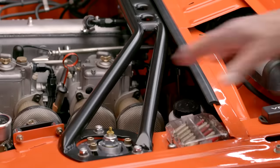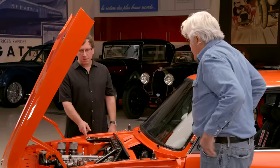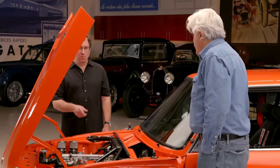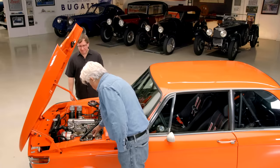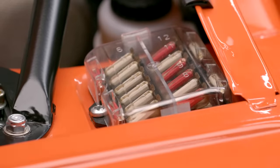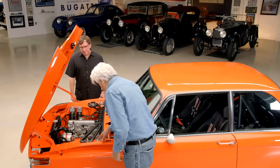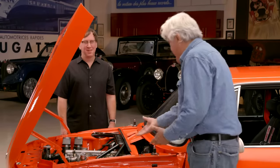I love these aftermarket strut braces — who makes this one? It's a company called Mason Engineering, made right here in the valley, but they don't make them for the 2002s anymore unfortunately, so I took this off one of my other cars. I'd love to buy another one — it seems like that would be the first thing a BMW buyer would want. They still make them for E30s and other cars but not the 2002 anymore. And I love these old-school fuses — you could actually open the hood and say 'I have a blown fuse,' find it right there. Now you have to crawl underneath and open some stupid door you can't find behind an ashtray.